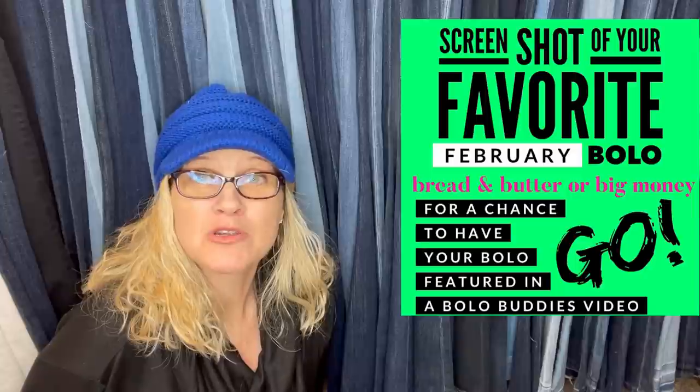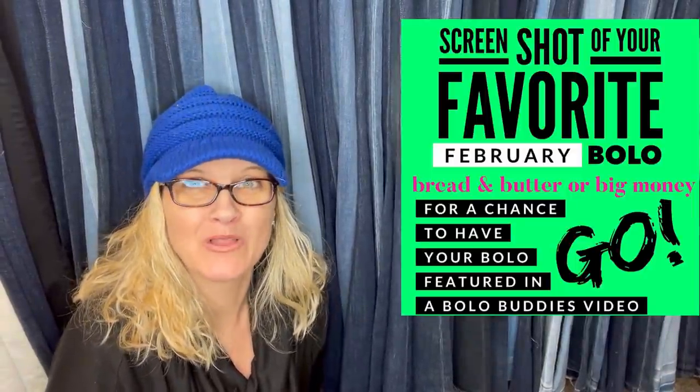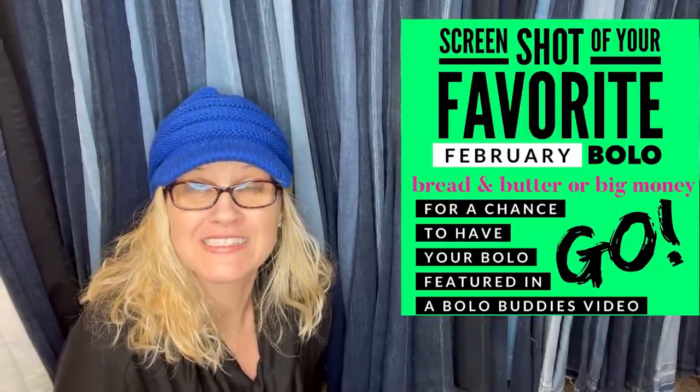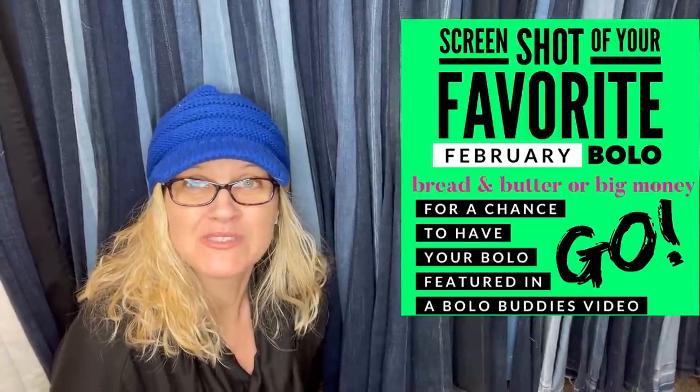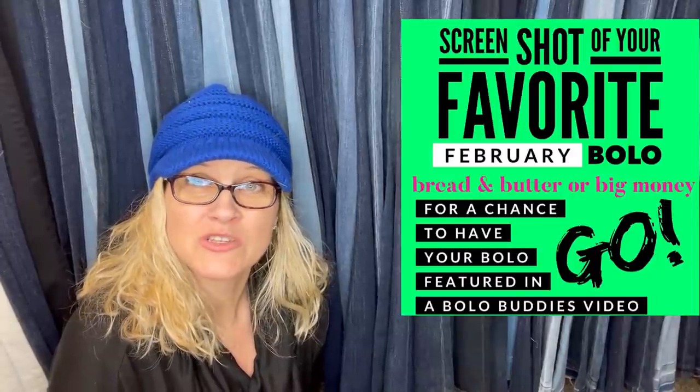Hey Bolo Buddies, thanks for watching. All right, you guys, this is part two of Facebook members share their best February Bolo.